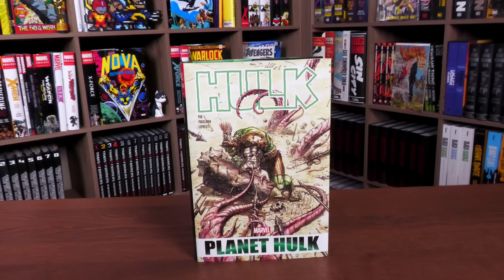What's going on, all you Minties! Uncanny Omar here from Near Mint Condition, the home of collected editions. Join me today for your overview of the Hulk Planet Hulk Omnibus new printing from Marvel Comics.